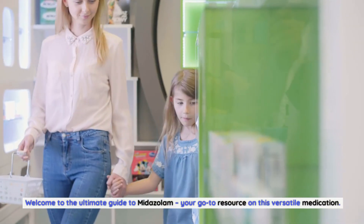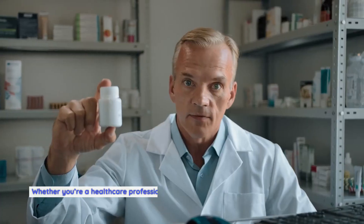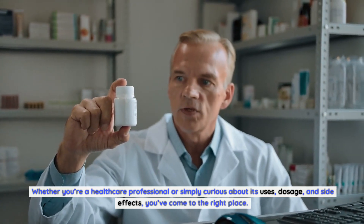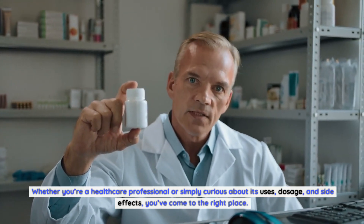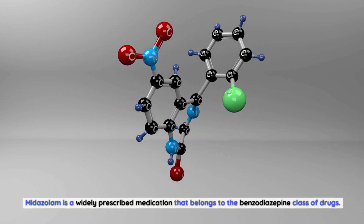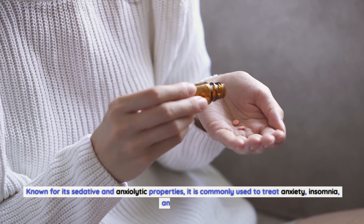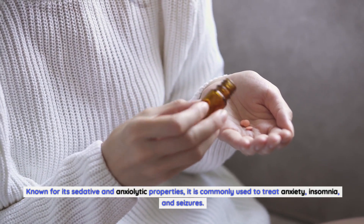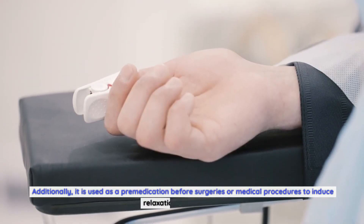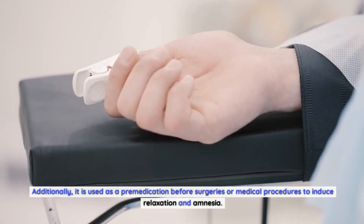Welcome to the Ultimate Guide to Midazolam, your go-to resource on this versatile medication. Whether you're a healthcare professional or simply curious about its uses, dosage, and side effects, you've come to the right place. Midazolam is a widely prescribed medication that belongs to the benzodiazepine class of drugs. Known for its sedative and anxiolytic properties, it is commonly used to treat anxiety, insomnia, and seizures. Additionally, it is used as a pre-medication before surgeries or medical procedures to induce relaxation and amnesia.